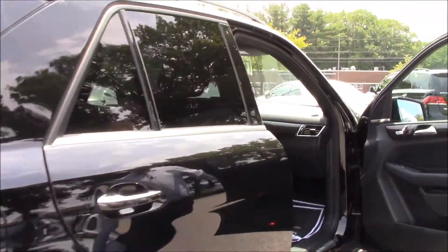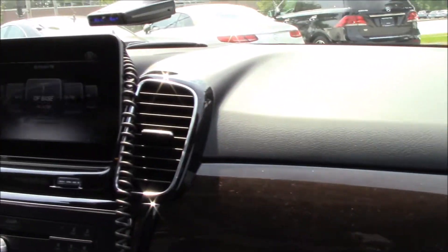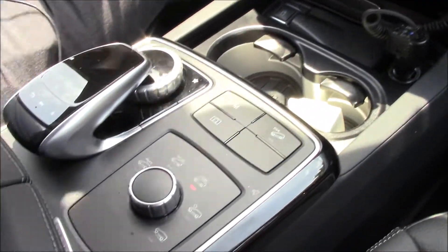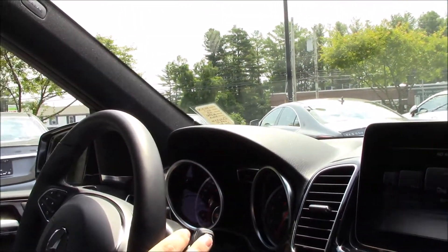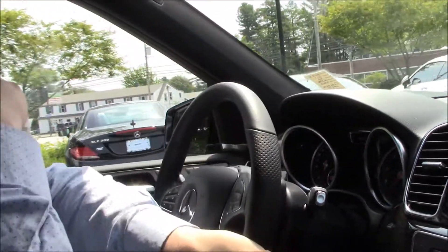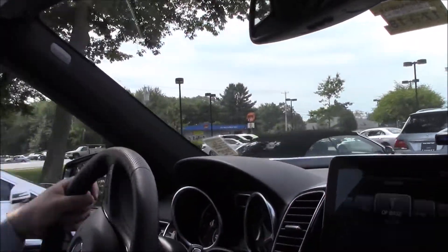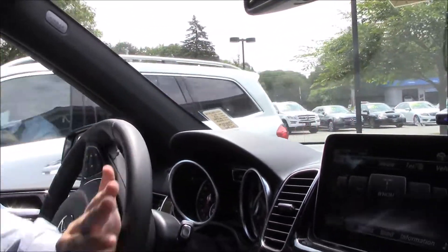Let's take this thing for a drive real quick and I'll show you some of the other cool features. These things drive great — they ride like a dream. Of course, you have a Mercedes GL so it's expected to have a great ride.